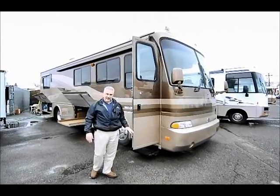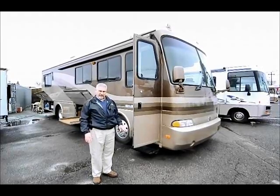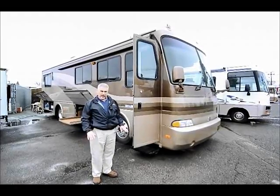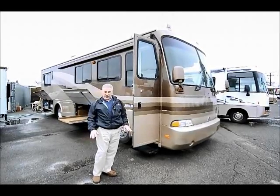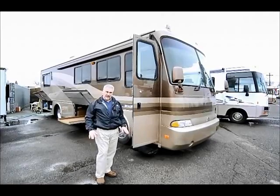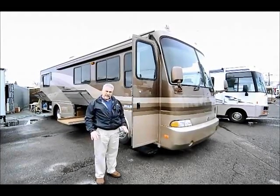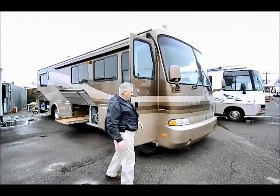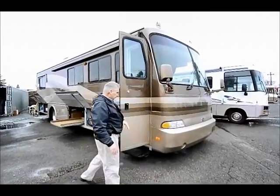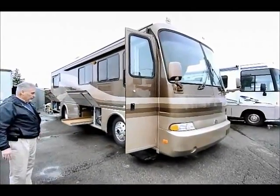I've got a nice unit here — a 2000 Beaver Patriot, Concord layout, so it's been well-maintained. It's got a CAT diesel in it, 330 horsepower, with a six-speed Allison transmission. This has only got 50,300 miles on it. It's a great rig, well-maintained, full-body paint. You can see the colors on it — it's just got a beautiful curb appeal.